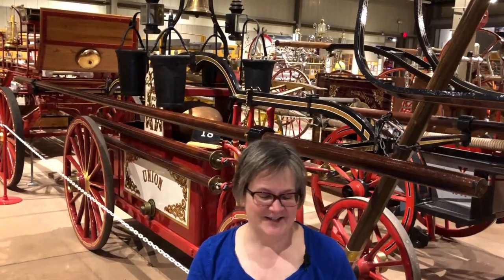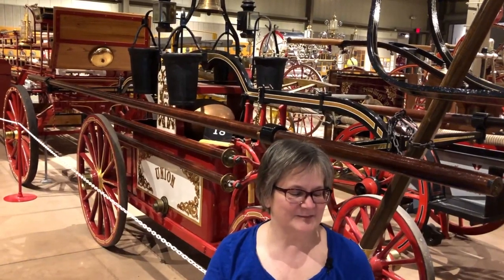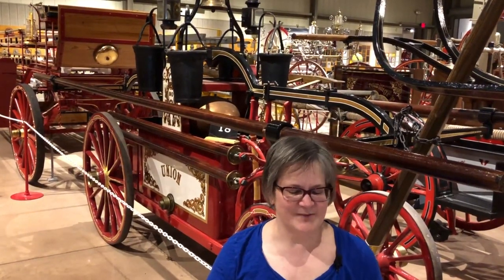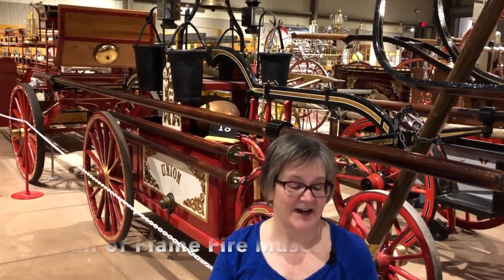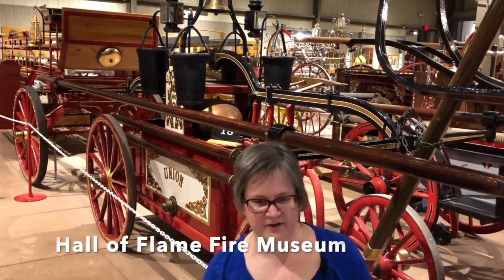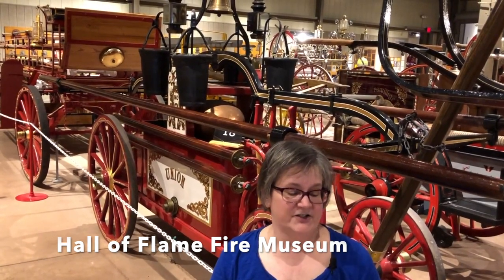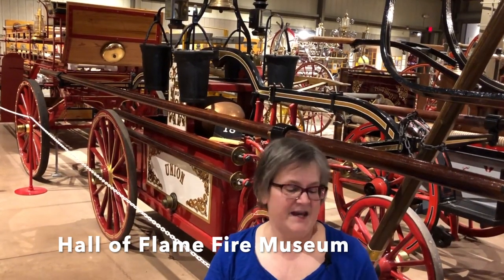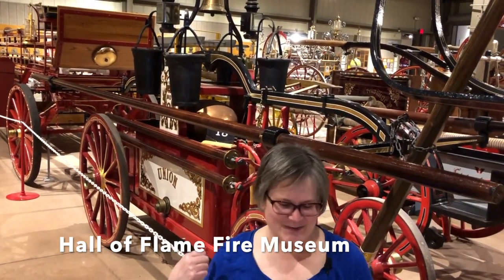The old Union fire engine has traveled a lot. It was sold to Walpole, New Hampshire after it was used in Exeter, and then it became a collector's piece, going from one collector and one antiques dealer to another. It went to Manchester, New Hampshire, then Florida, then Tennessee, before finding its permanent home here in Phoenix at the Hall of Flame Fire Museum — which is the greatest name for a fire museum ever. It's been beautifully restored recently. This museum has over an acre of fire history exhibits with over 900 fully restored pieces of fire apparatus. Those of us from Exeter can be extremely proud that one of our fire engines is featured right here.